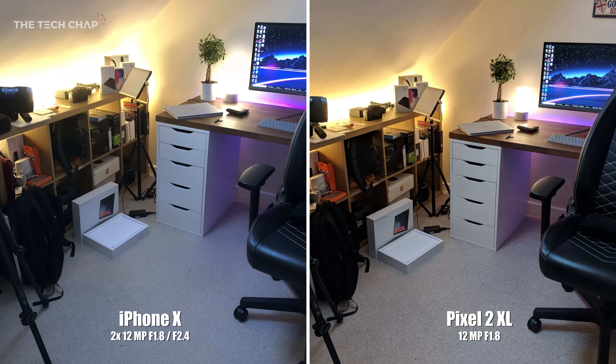So now I'm back home in the office, and you can see: A, I'm running out of shelf space; and B, again the differences in colours and highlights. The Pixel 2 actually produces a much more natural colour here, especially on the carpet. Just look at the differences in the light around the lamp and the light strip — the Pixel 2 handles the bright areas a lot better than the iPhone.